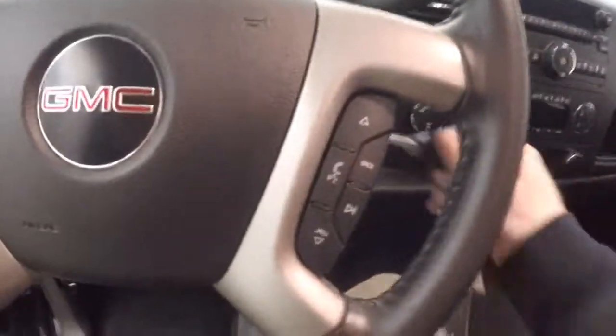Interior's in great shape. Plenty of room. You've got your step board going down the side, all your controls on the door, power/manual seat, cruise control, Bluetooth, and stereo on the steering wheel.